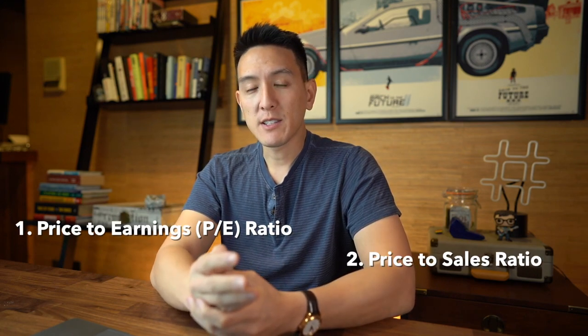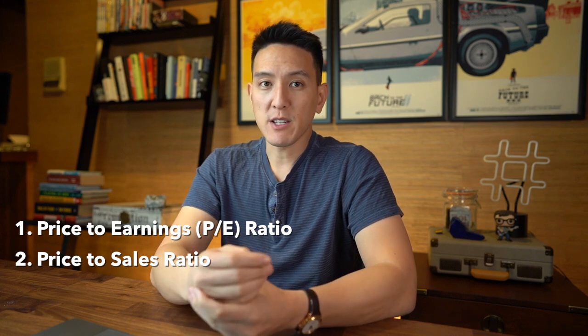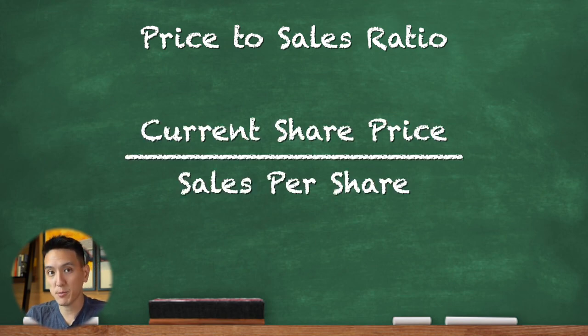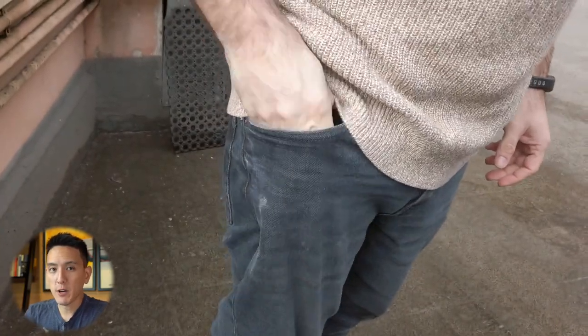The next metric you can look at is the price to sales ratio, which is very similar to the price to earnings ratio. The price to sales is simply the current price of a share divided by the company's sales per share. One area where the price to sales ratio is extremely useful is if a company isn't earning a profit yet — investors can just look at the price to sales ratio to determine whether a stock is undervalued or overvalued. The price to sales ratio needs to be used with other financial ratios and metrics when determining whether a stock is valued properly.